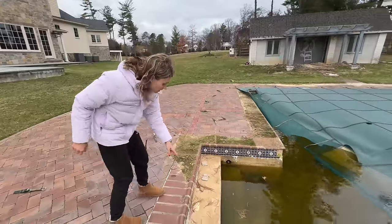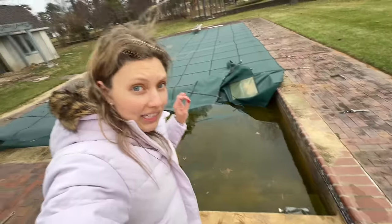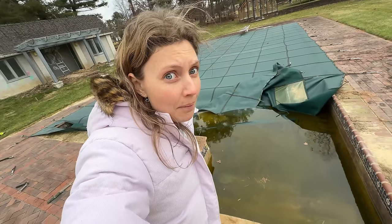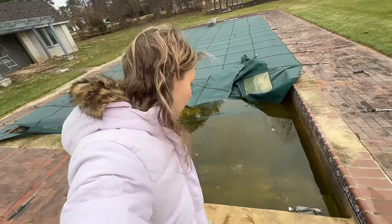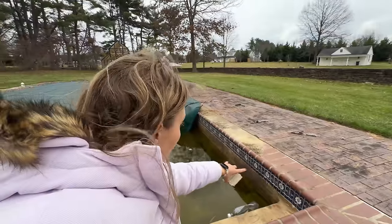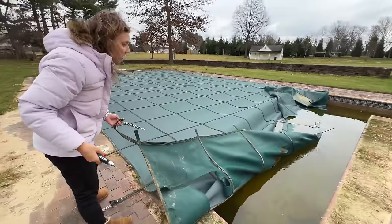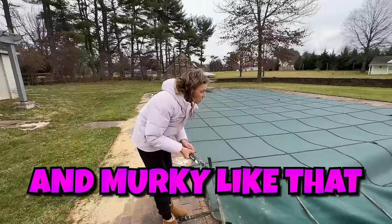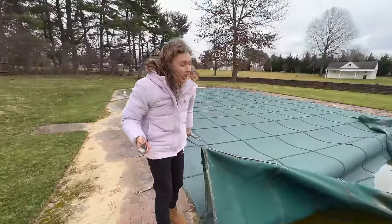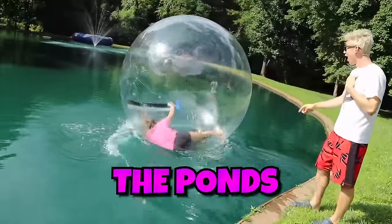Oh my goodness, I've never even seen water this color. These were the steps — look at that. What even is that — is that like an egg? Look how disgusting the bottom is. This is in bad shape. Talk about an abandoned pool — this is probably one of the worst I've ever seen. This is the tile that's supposed to be on the border around the pool and it's broken.